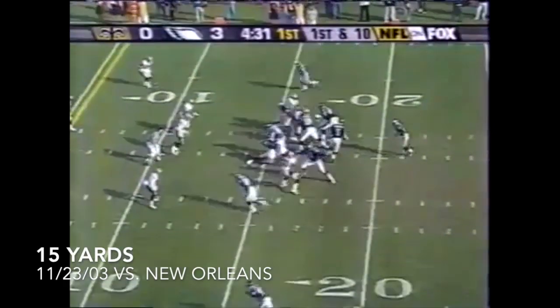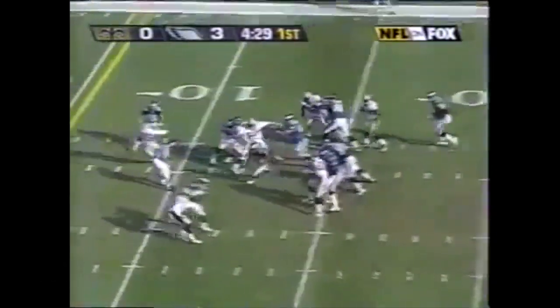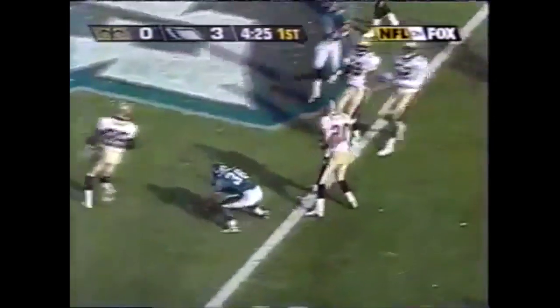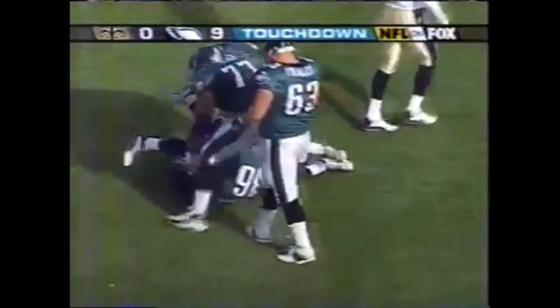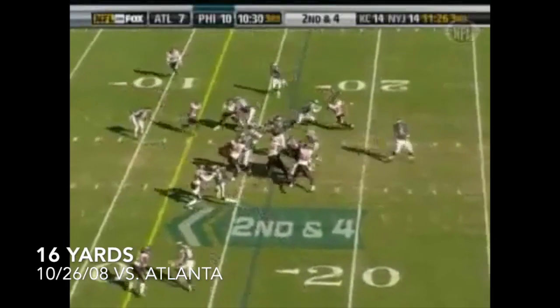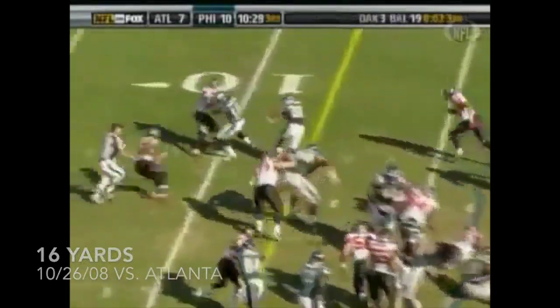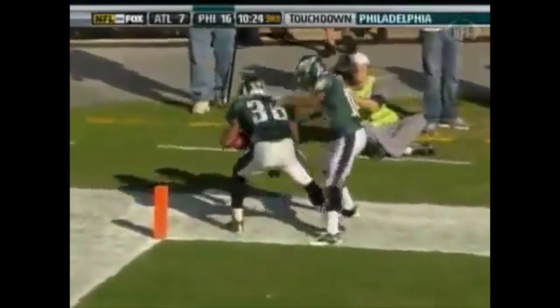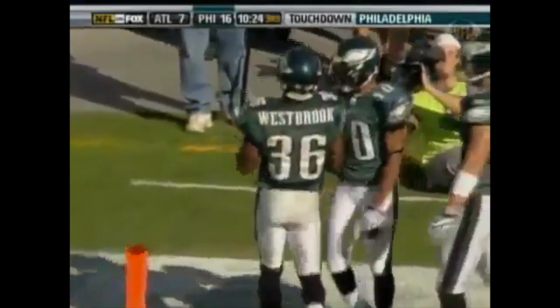Brown at the other corner, the handoff inside to Westbrook. Westbrook to the five, to the goal line — touchdown! He carried Jay Bellamy. Surgery to repair a sports hernia, and Brian Westbrook is back. He had a pretty good day — 167 yards rushing. Westbrook with a couple of cracked ribs and all.